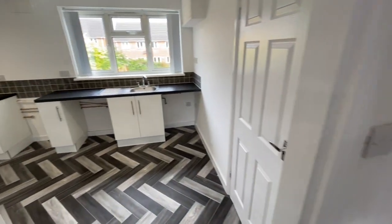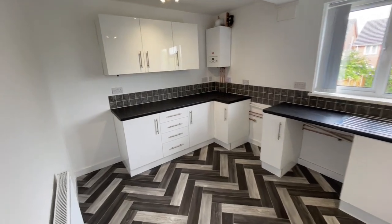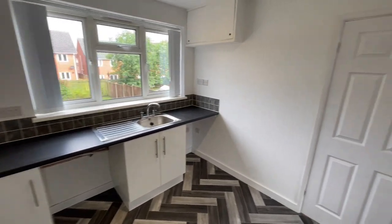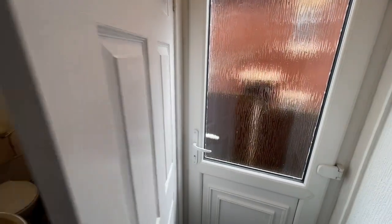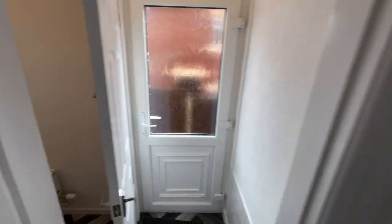The kitchen has a nice white range of wall and base units, new vinyl flooring, and a modern combi boiler in the corner. There's space for a gas cooker, plumbing for a washing machine — you name it, it's got it. There's also a double-glazed back door and a very useful ground floor toilet with wash basin.